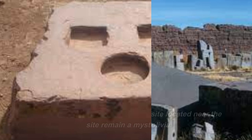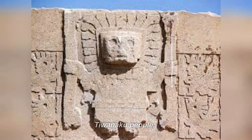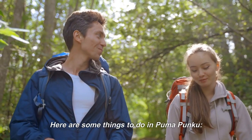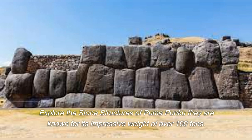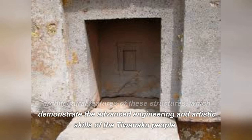Pumapunku is located near the city of Tiwanaku in Bolivia. It is a pre-Columbian site built by the Tiwanaku people, known for its impressive stone structures and intricate carvings. You can explore these structures, some weighing over 100 tons, and appreciate their intricate carvings and architectural features, which demonstrate the advanced engineering and artistic skills of the Tiwanaku people.